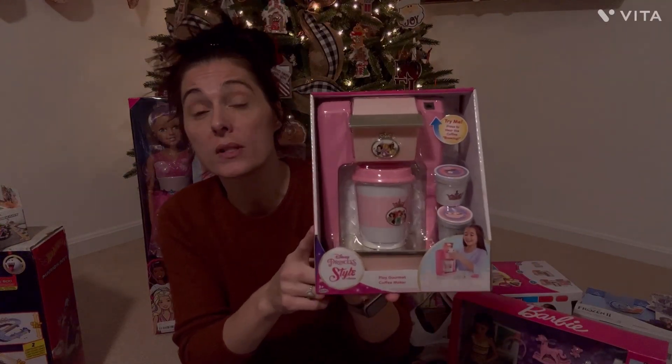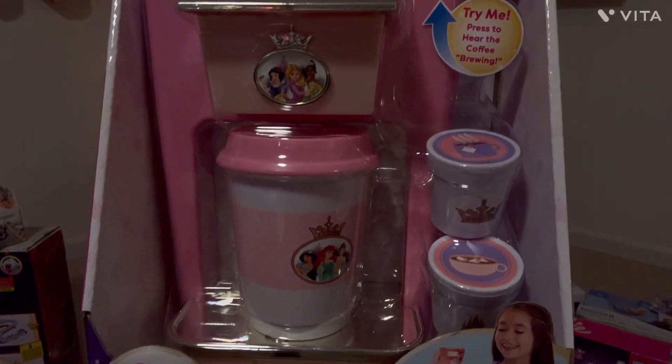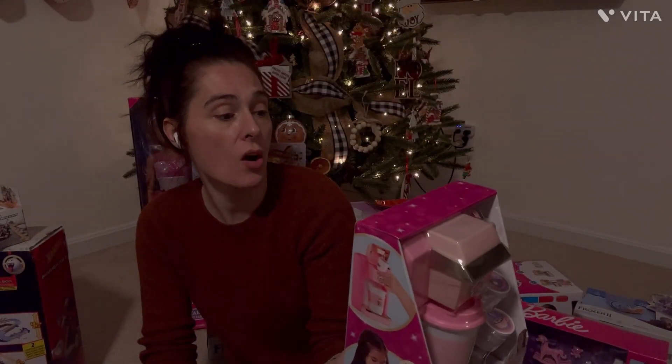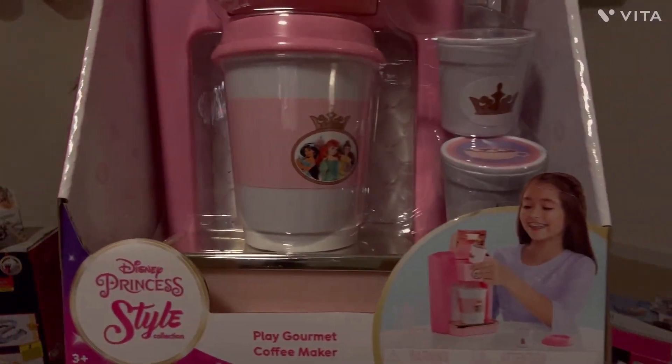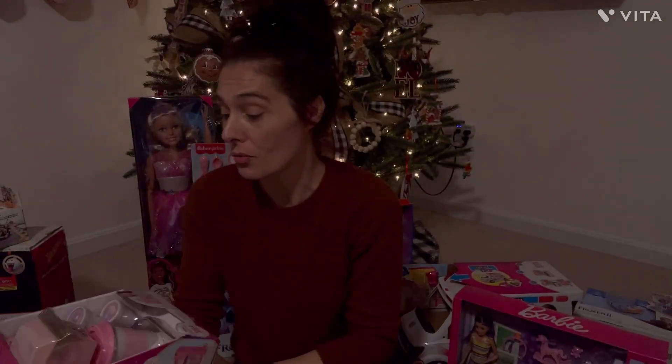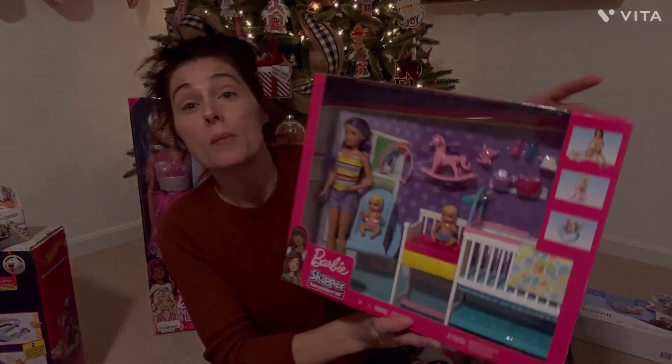The next item also goes with the Disney Princess luggage and backpack — it is the Play Gourmet Coffee Maker. She doesn't drink coffee, but she knows her mama loves it, and she is going to really enjoy having her own little coffee maker to go with her Barbie Dream House.